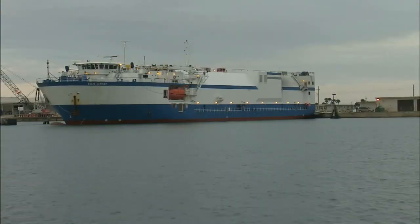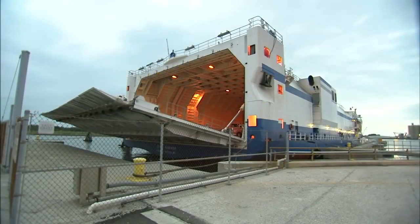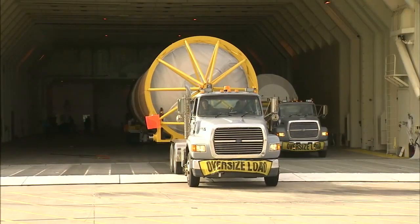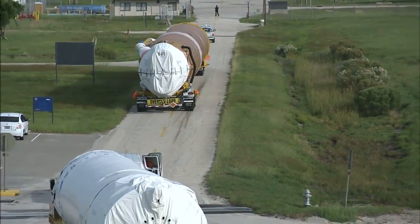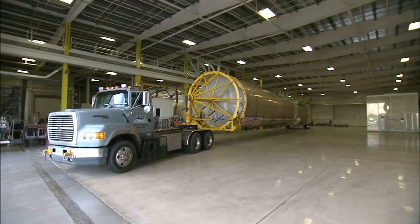The Atlas V First Stage Booster and Centaur Upper Stage were shipped together aboard ULA's massive Delta Mariner barge. The pair reached Port Canaveral on November 1, 2013, and were trucked north to begin checkouts inside the Atlas Space Flight Operations Center at Cape Canaveral Air Force Station.